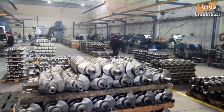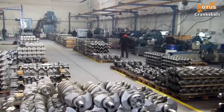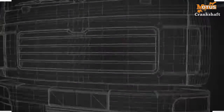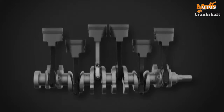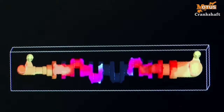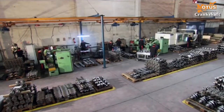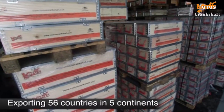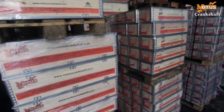One of MOTUS's areas of expertise is crankshafts. MOTUS crankshafts have gained an important reputation in their sector thanks to their durability and reliability. The crankshaft is a key part in an engine. MOTUS produces this vital part for many brands and models of vehicle and has proved its potential and quality by exporting to 56 countries on 5 continents.